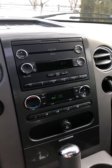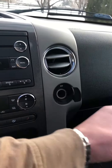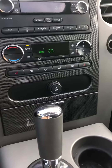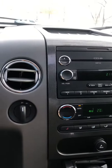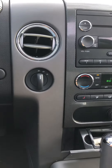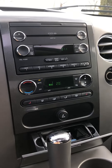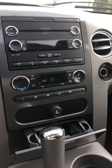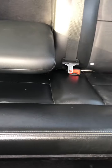It has an audiophile stereo system, a 12-volt charger plug, and a cigarette lighter. Four-wheel drive, automatic temperature control, and a subwoofer in the back — which is stock with the audiophile FX4 package.